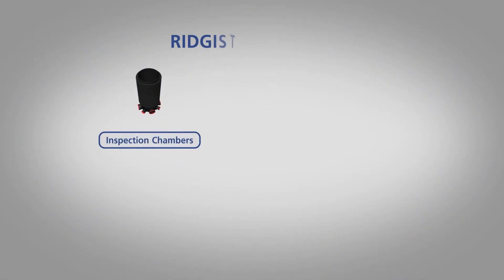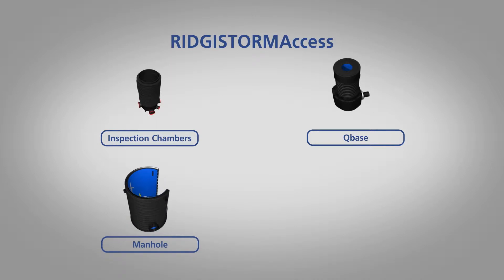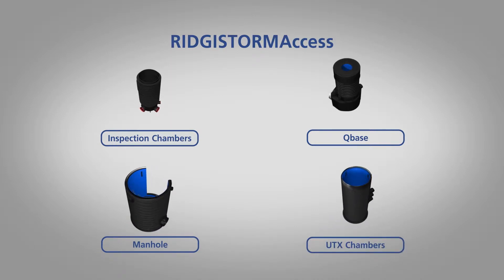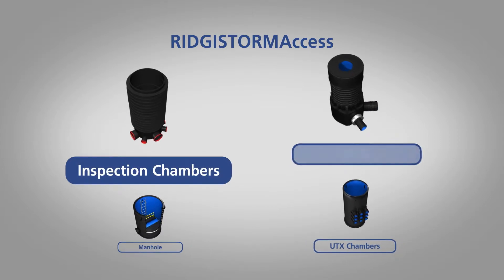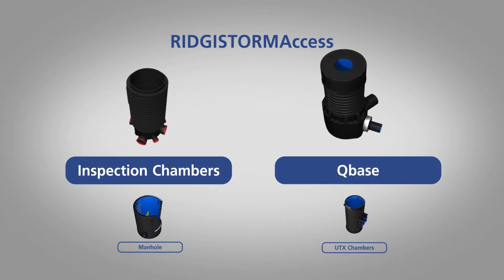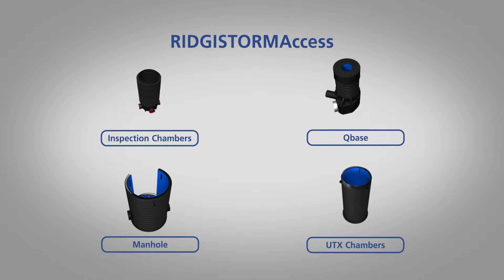To provide easy access to a pipeline or tank for inspection and maintenance, the Registorm access range of inspection chambers and manholes is manufactured in a wide range of sizes, from 320mm to 3m in diameter. Where access to a system is only required for inspection, our inspection chambers and Cubase offer the perfect opportunity to downsize from a full-size chamber. Traditional chamber diameters can also be downsized at the termination of a tank by utilising upturned 90-degree bends.